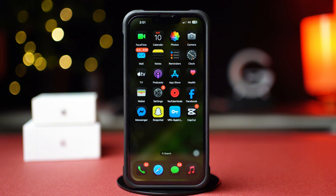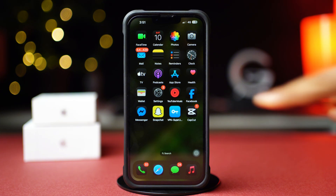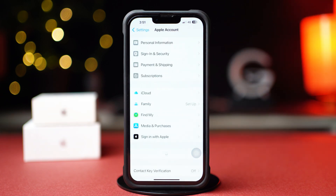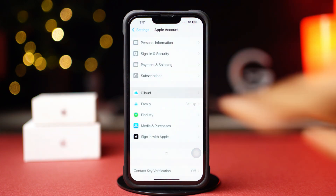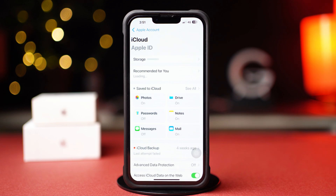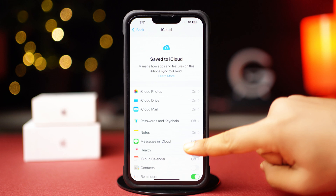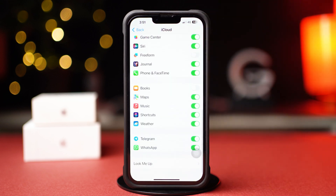Solution 2: Sync WhatsApp. Open up the Settings app again, then tap on the Apple ID profile. After that, tap on iCloud. Next, tap on See All, then scroll down and find the WhatsApp app and make sure to toggle it on.